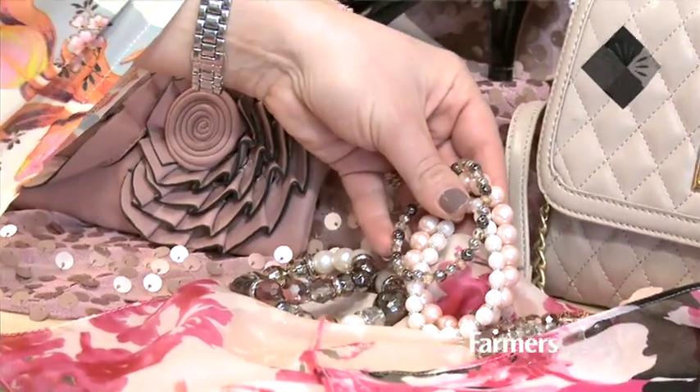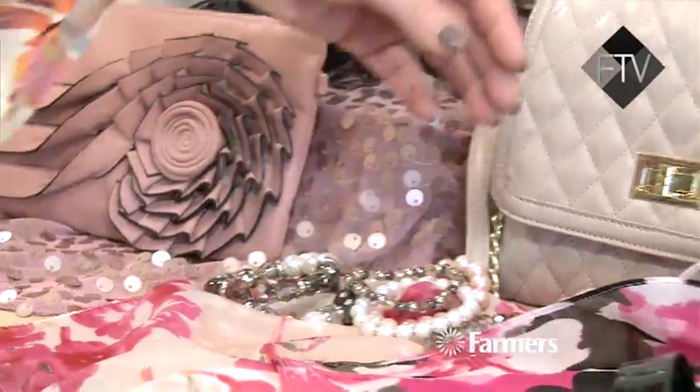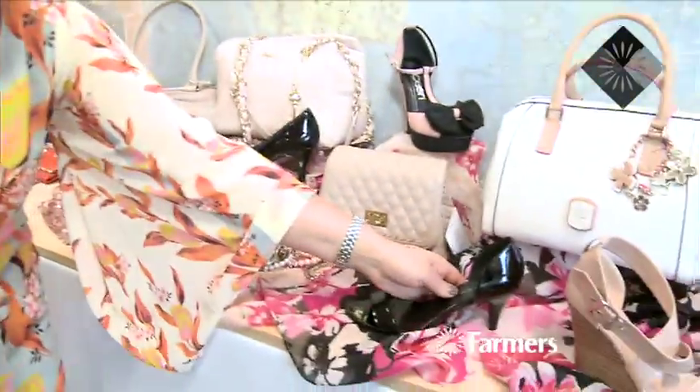Another really big trend is the ladylike trend — lots of very feminine, very pretty pieces. Pearls, you can't go too wrong with, and lots of crystals. There's lots of patent, so we're seeing a lot of patent shoes. The heels are coming down a little bit in height, which is nice.